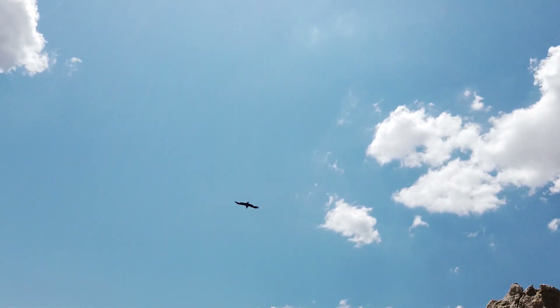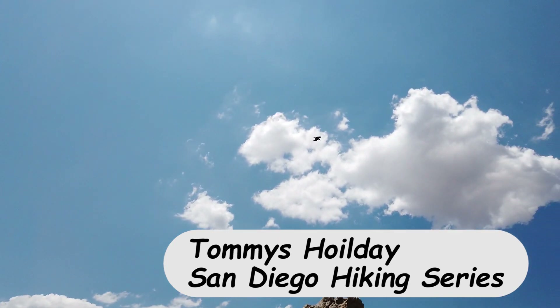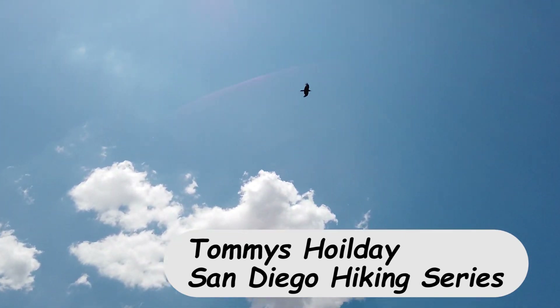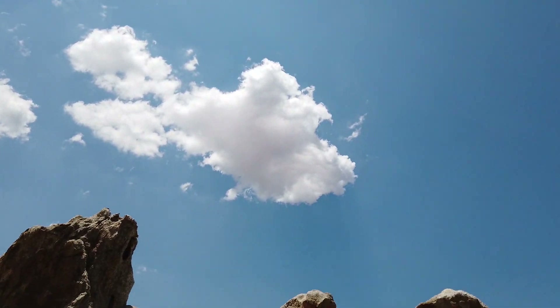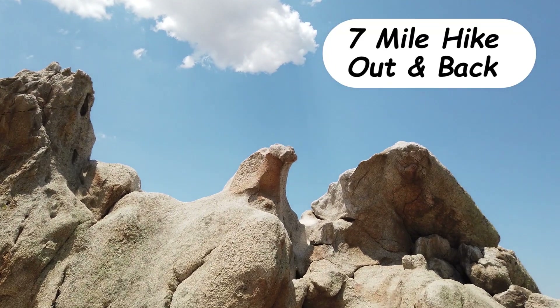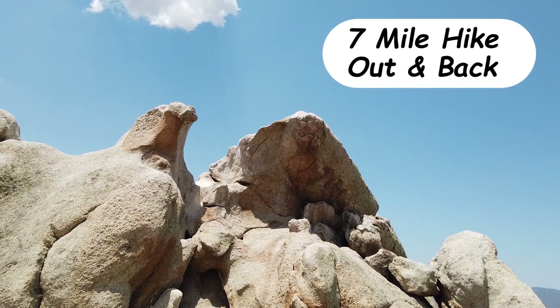Welcome to Tommy's Holiday and the San Diego Hiking Series. We have an in-depth hike along the PCT to Eagle Rock. Follow along on the 7 mile out and back journey to a beautiful rock formation.